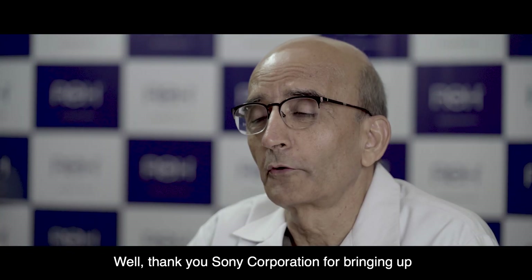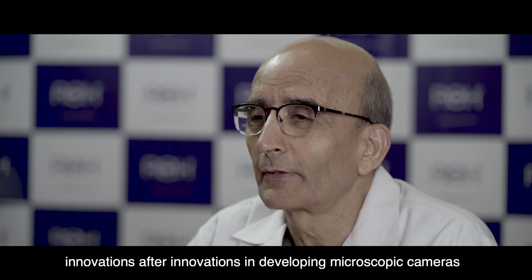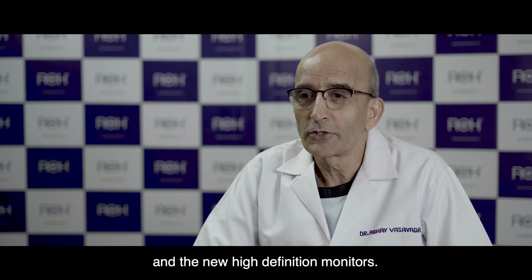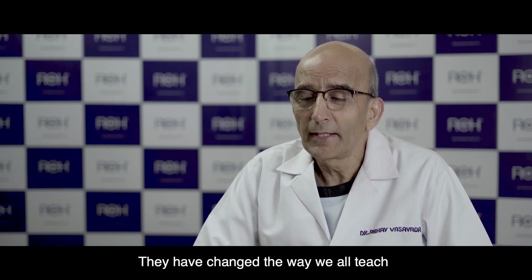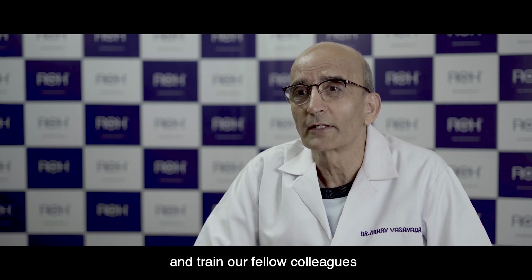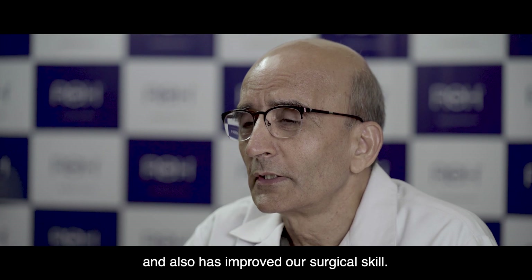Thank you, Sony Corporation, for bringing innovations after innovations in developing microscopic cameras and new high-definition monitors. That has changed the way we all teach and train our fellow colleagues and has also improved our surgical skill. Thank you, Sony.